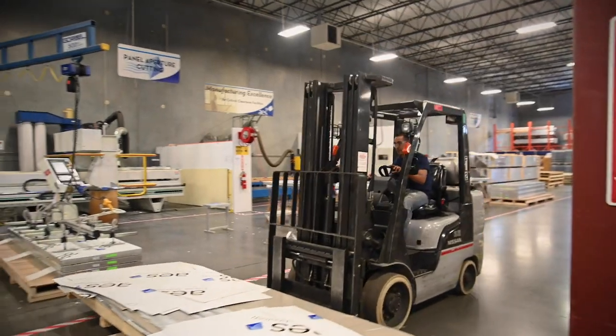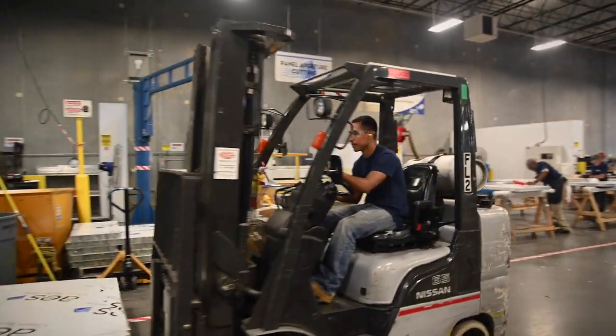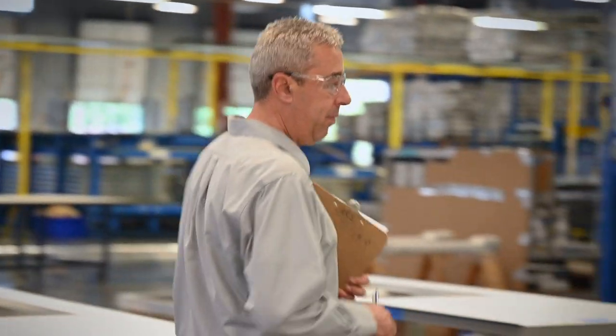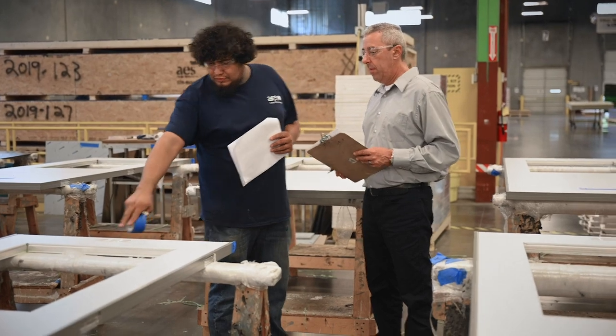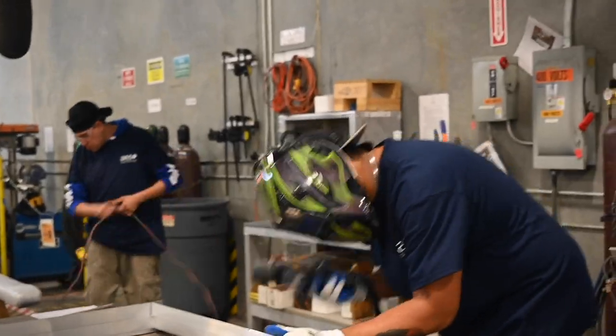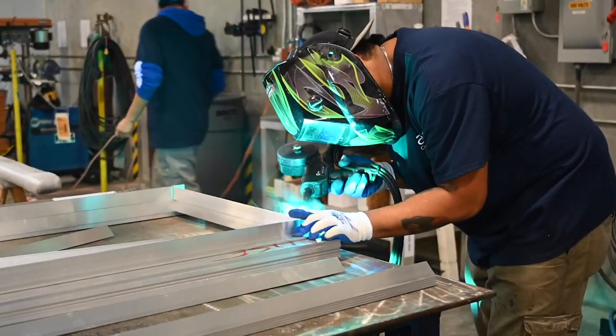At any given time, we could be manufacturing up to six or seven projects at once. Safety is always number one. We have weekly meetings with our crew and do walkthroughs every day to make sure everything is where it's supposed to be — no hazards. Every person on that floor is empowered at any time to stop a process if they see an unsafe situation. Creating that culture, we have good results — we have not had an accident or incident in the past 24 months in this facility.